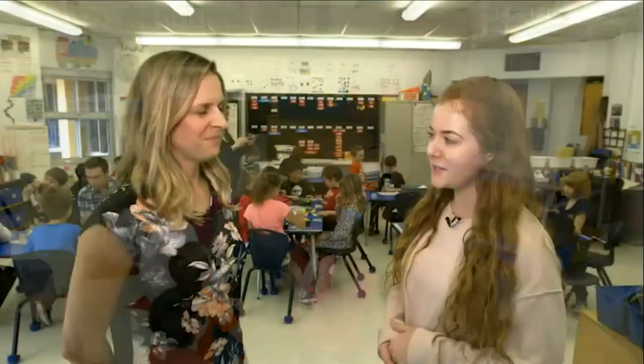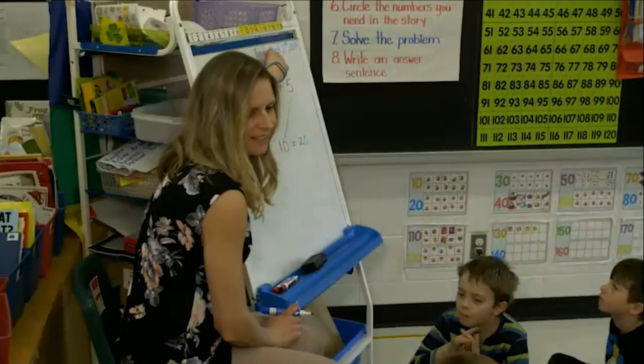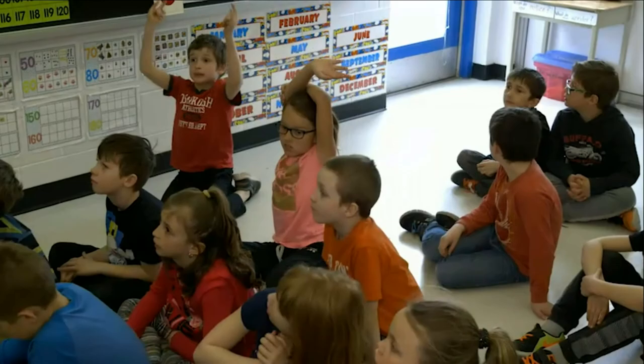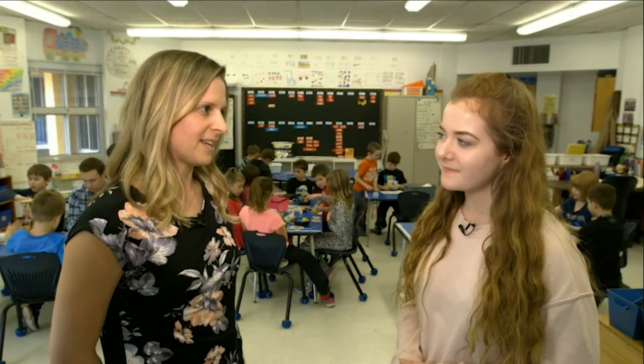What changes have you seen in your students towards their attitude towards math? They are really excited about math. They look forward to it in our day. They love challenging themselves and sharing their strategies and building upon strategies previously learned. I've also noticed that through Number Talks they are much more comfortable with making mistakes, and they've realized that that's just part of learning.